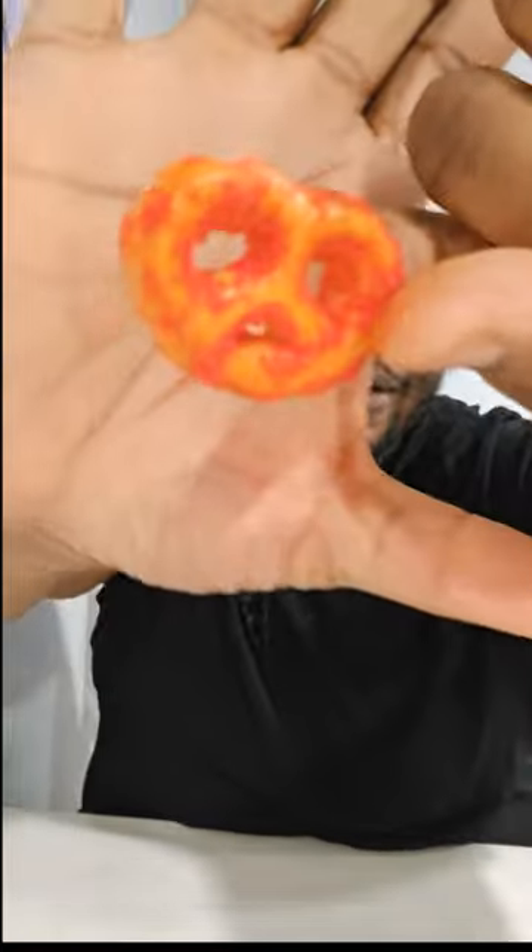Now for the Flaming Hot version. Smells the same. This one looks nice — bon appétit.